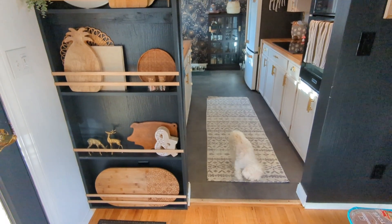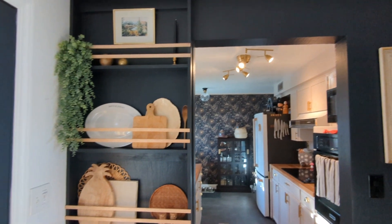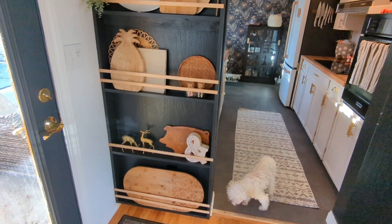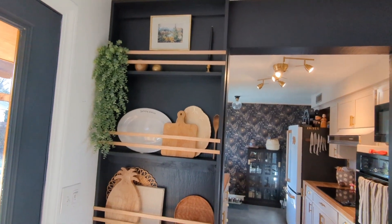I'm standing back in the dining room. I finished this wall and created a built-in plate rack, which as you can see I use mostly for cutting boards and decor. I'll link the post for that.